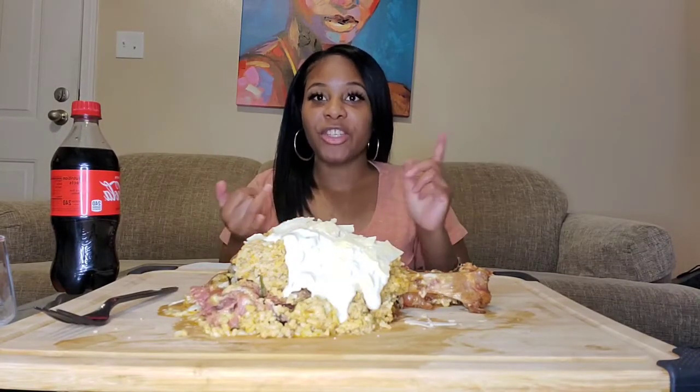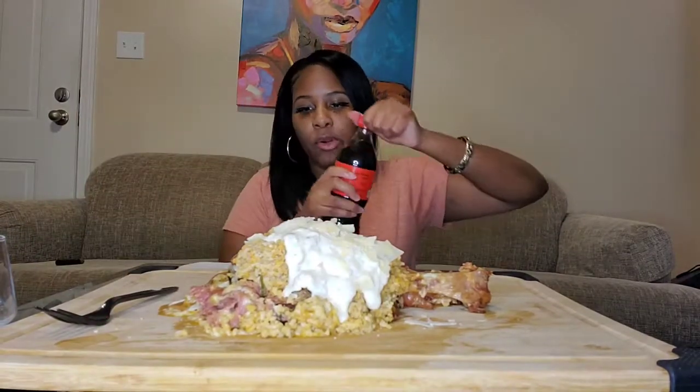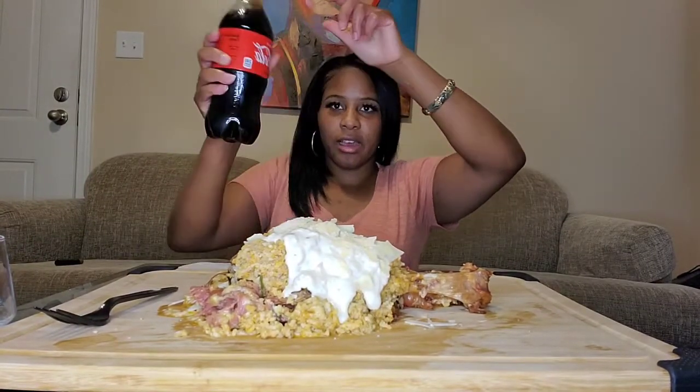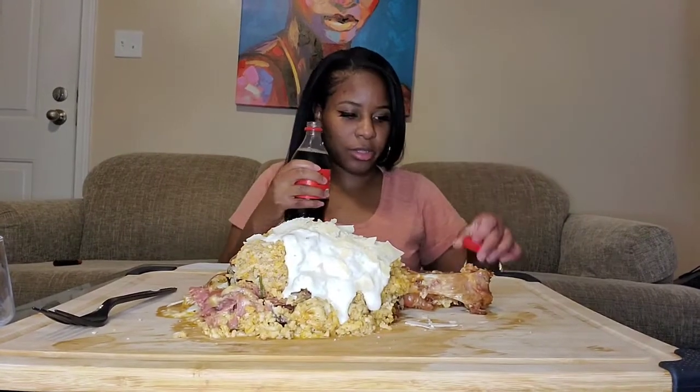Before we get into this video, make sure you like, comment, and subscribe to my channel and we will get into this bite. All right, let me go ahead and pour my drink. I have Coca-Cola — of course, good old Coca-Cola.